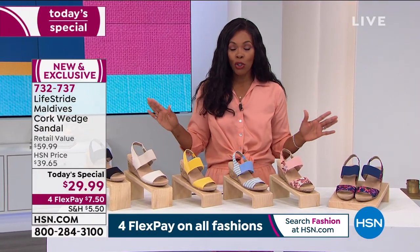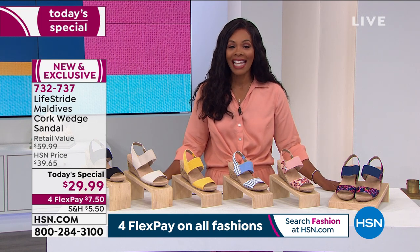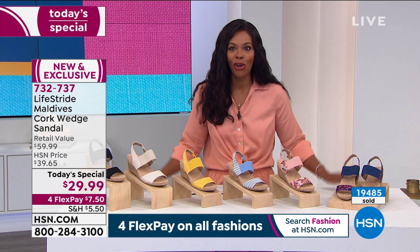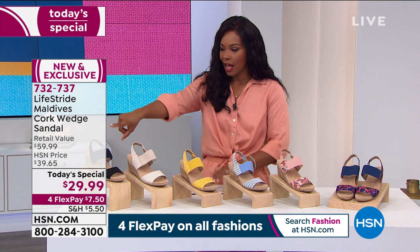For $29.99, you literally can't go wrong. Over 19,400 pairs so far today have been ordered. But if you haven't ordered yours yet, then let's help you choose a color.